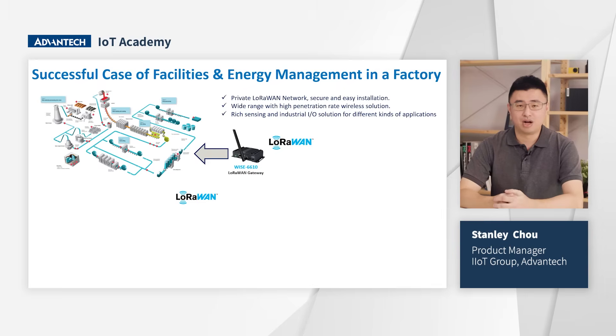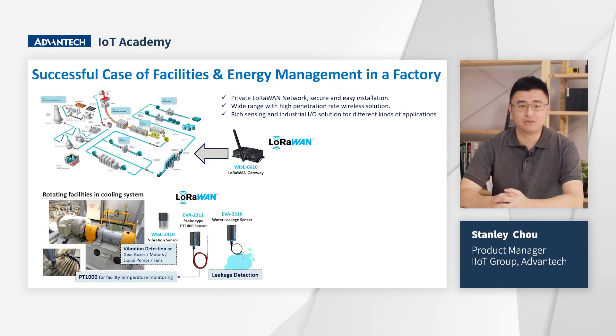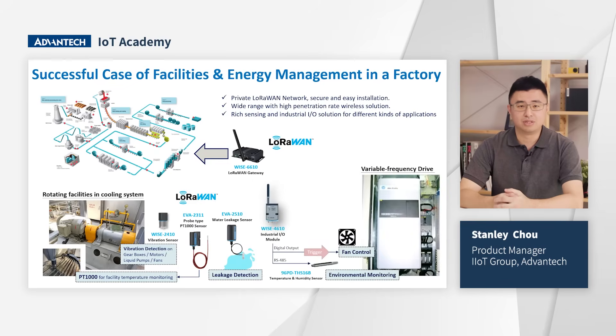For factories, customers are establishing private LoRa networks using Advantech solutions to ensure data security. They use the EVA 2410 to monitor the health status of conveyor motors, gearboxes, pumps, and fan motors for critical manufacturing equipment. They also employ the EVA 2311 RTD sensor for temperature monitoring and the EVA 2510 for leakage detection. Furthermore, they connect environmental temperature sensors with the WISE 4610 to monitor variable frequency drives — if the temperature exceeds a threshold, the system sends a command to activate cooling fans. They also integrate energy meters with the WISE 2200-A RS485 module for remote access to energy consumption data.